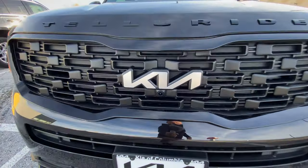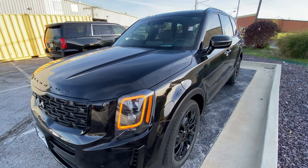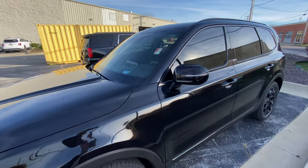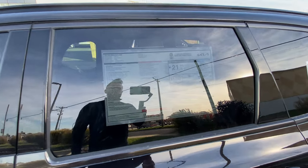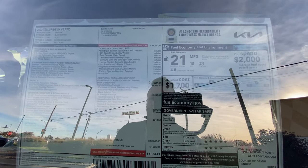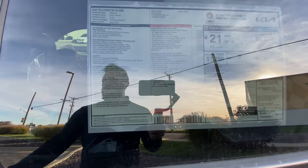Front camera included up here along with LED fog lights that come standard on the SX package. Here is the window sticker — $51,305 as equipped for this particular SX Telluride.